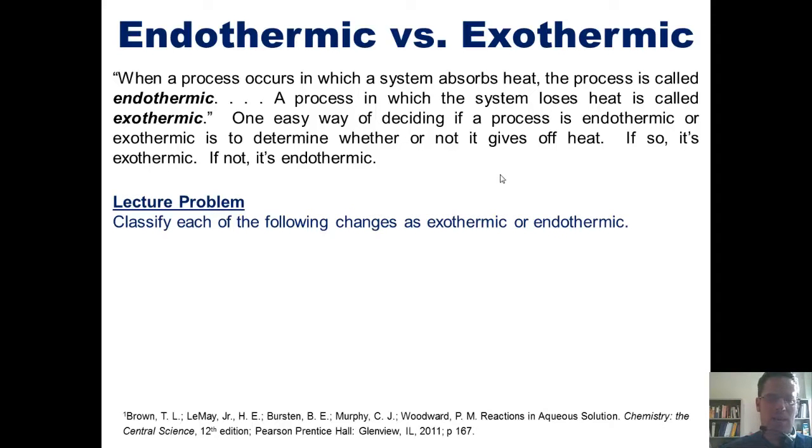Let's take a look at some examples. Classify each of the following as exothermic or endothermic. How about fuel burning in a camp stove? If you're sitting next to fuel being burned, does it give off heat or consume heat? Obviously it gives off heat — hence it is exothermic, and its delta Q is negative.